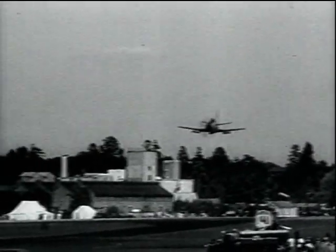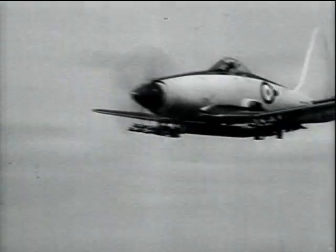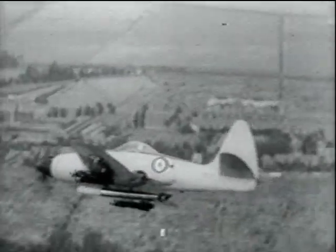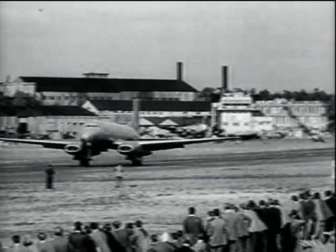Largest single-seater striker fighter in production for the Navy is the Westland Wyvern TF2. Armed with cannons in the wings and carrying a torpedo externally under the fuselage, the Wyvern is the latest example of the recent naval policy of employing single-seater aircraft.